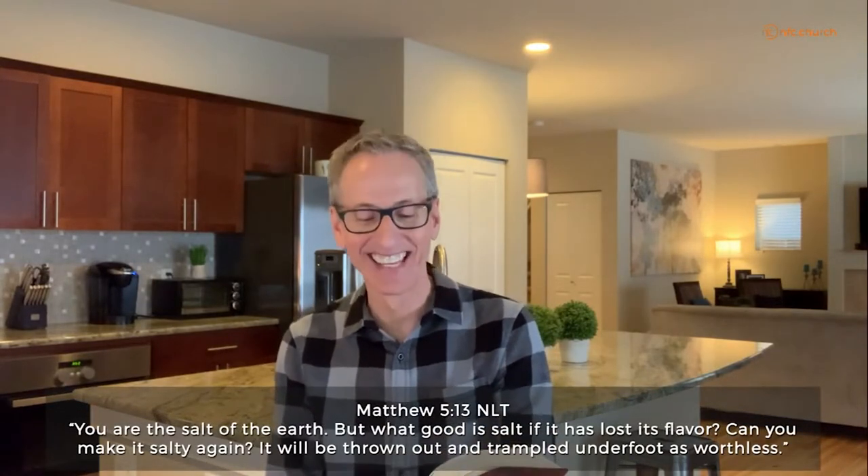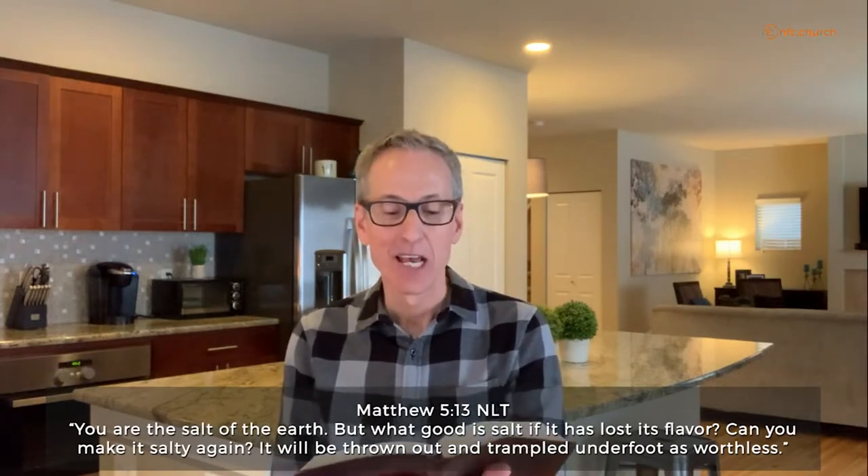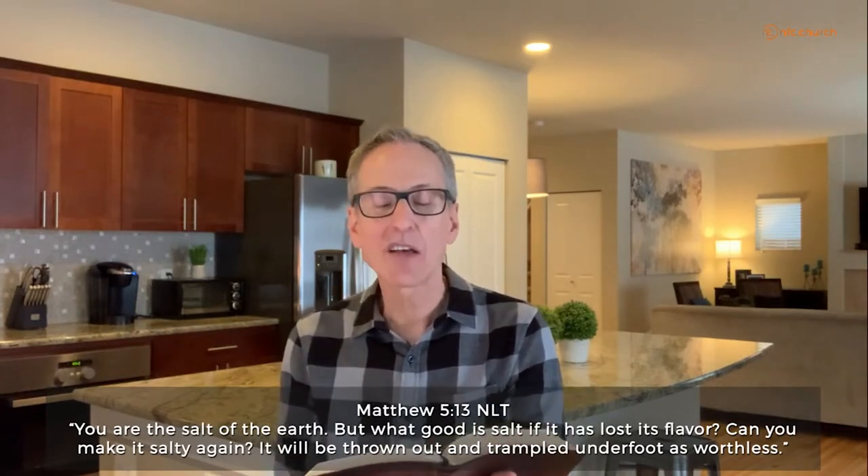There's a short section of the Sermon on the Mount that we're in right now — a section where Jesus talks about godly influence, making a difference in your world. Influence is simply impacting another person's character, thinking, or behavior. In Matthew 5:13, Jesus goes on with the Sermon on the Mount and says, 'You are the salt of the earth. But what good is salt if it has lost its flavor? Can you make it salty again? It will be thrown out and trampled underfoot as worthless.'